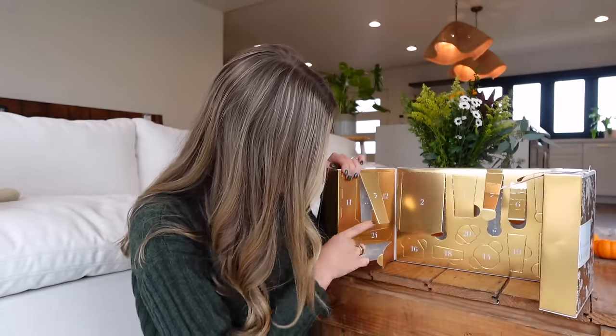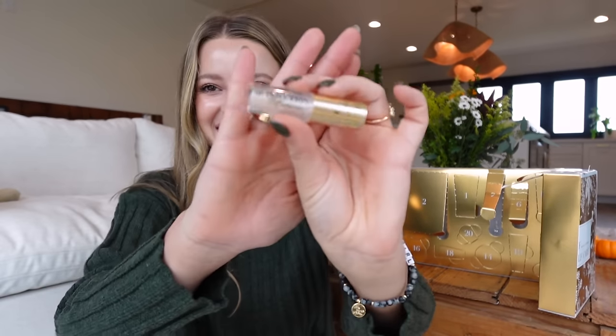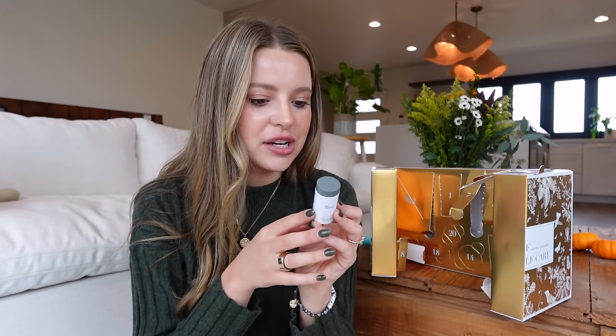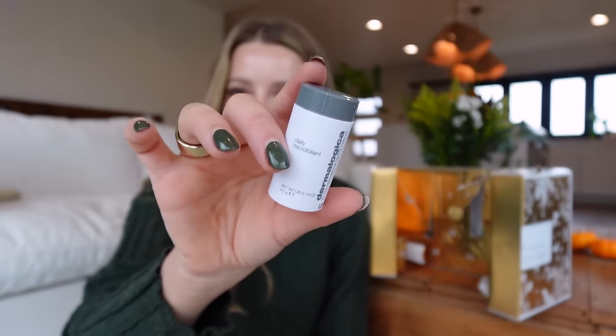Eight is Too Faced Lip Injection Extreme. This takes me back to high school — I used to love this. If my lips look red and irritated for the rest of the video, they're also going to look juicy. Wow, this smell takes me back. Nine: Dermalogica Daily Microfoliant — just a daily exfoliator. Massage gently for one minute. I haven't ever tried this one. Ten is Perricone MD Cold Plasma Plus Sub-D Neck — it's a neck treatment. That's actually something I do need in my routine; I'm very bad about remembering to bring my skincare down my neck.